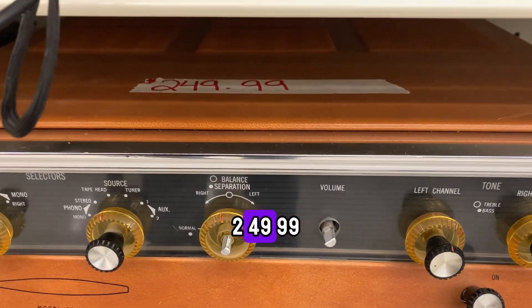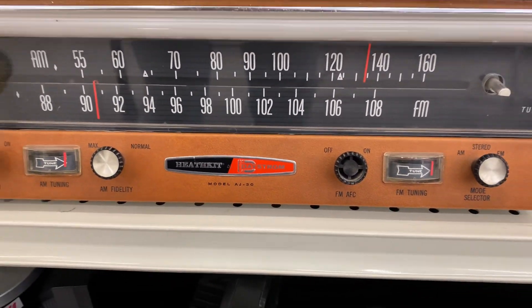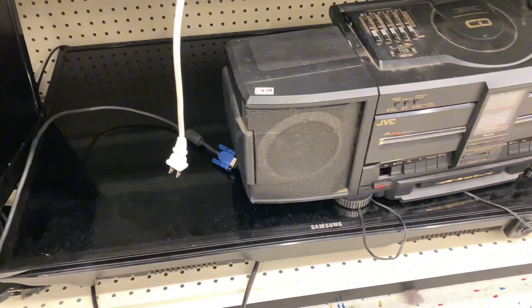Thrift shop find of the day — $249.99. Would you buy a TV that has a stereo sitting on top? Classy.